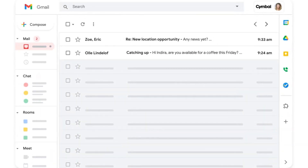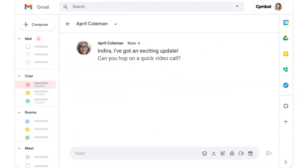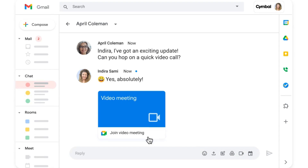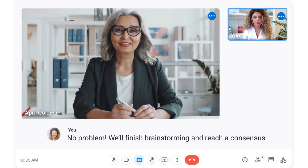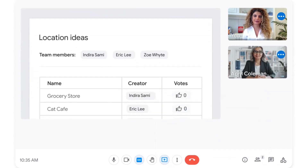So let's start with the basics. Google Workspace is essentially a collection of cloud-based tools aimed at boosting your business's productivity and teamwork. You're probably familiar with some of the apps already: Gmail for professional email, Calendar for scheduling, Drive for cloud storage, Docs for word processing, Sheets for spreadsheets, and Meet for video meetings.